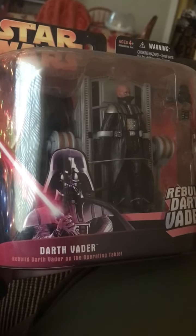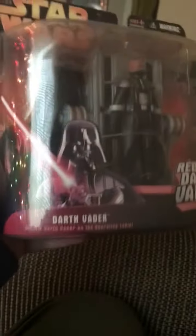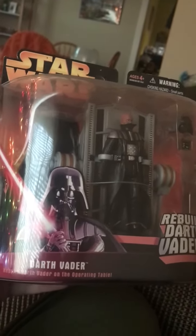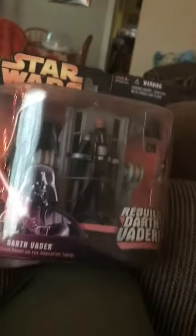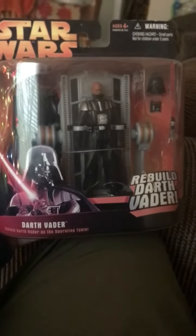We saw the figure where you can change from Anakin to Darth Vader, and here you can help rebuild Darth Vader with this operating table and accessories. It is awesome!